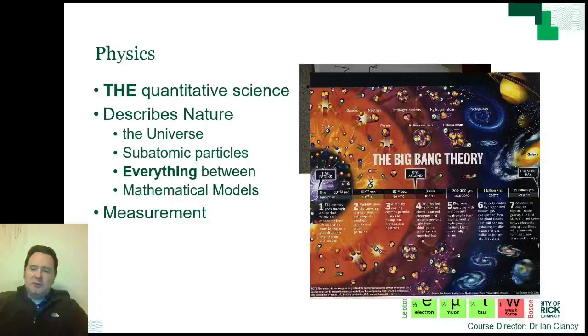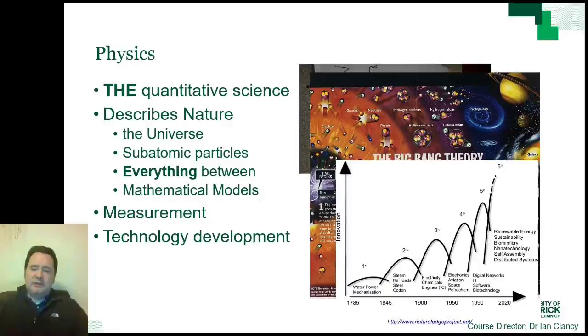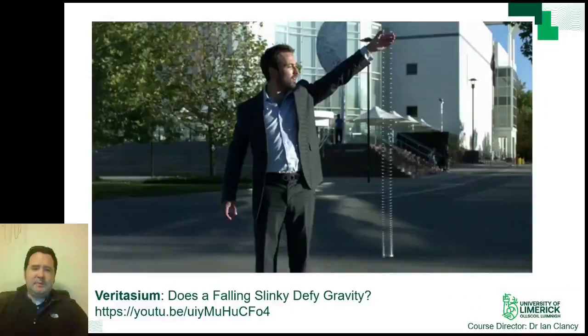We can not only measure the world around us, we can use this understanding of Physics to influence how things behave. This is most evident in the development of new technologies. With each new generation of technology, physicists or people using Physics have been at the forefront of these developments. I will take a specific example to illustrate this idea — that of understanding waves and how they travel through materials. I have here a short video of a Physics YouTuber called Derek Muller, whose channel is Veritasium.